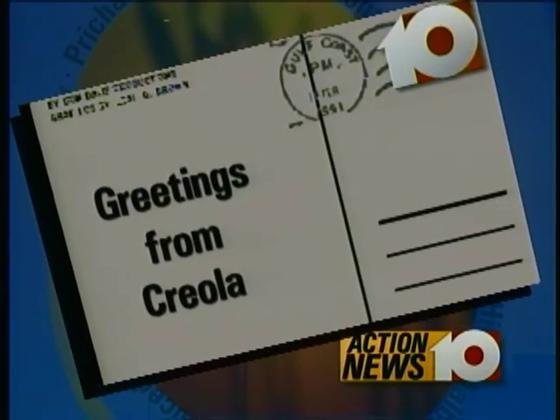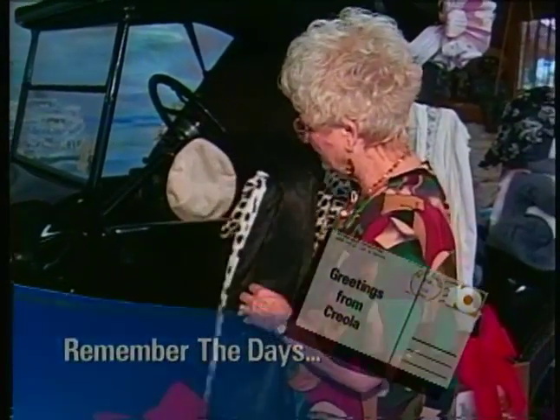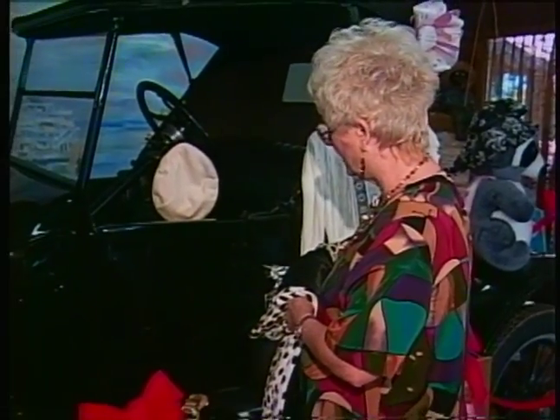Gulf Coast Postcard brings you greetings from Creola, Alabama. It's a T-model, a 1924 T-model. And if you notice, this door does not open.